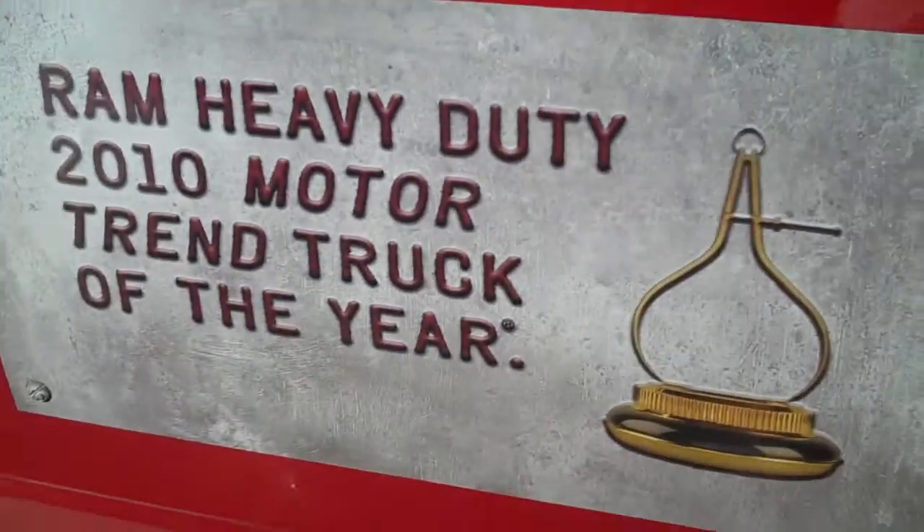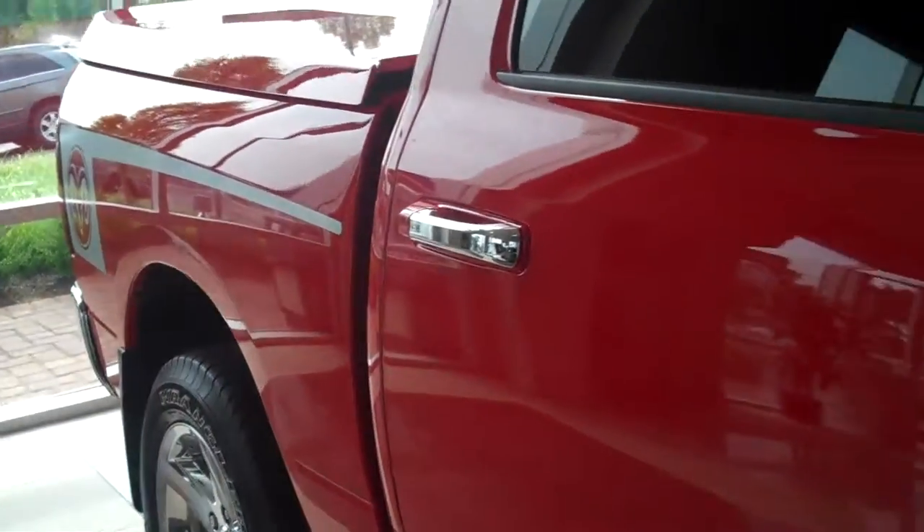It's a great truck for power, for hauling, and also an award-winning interior design.